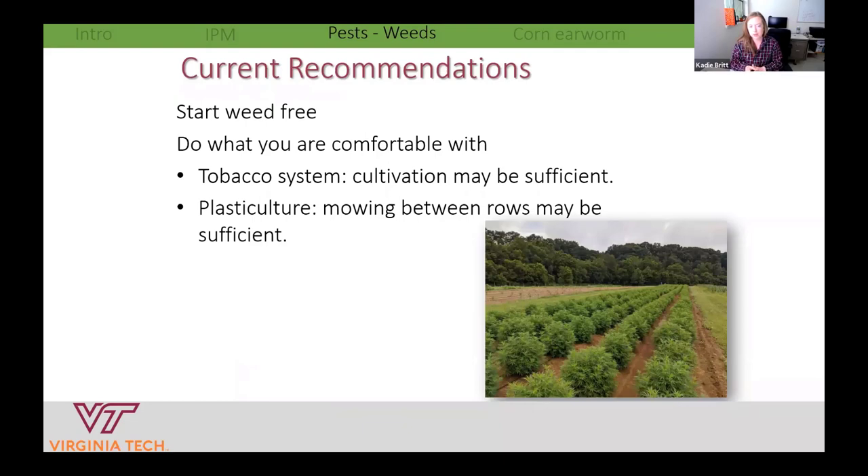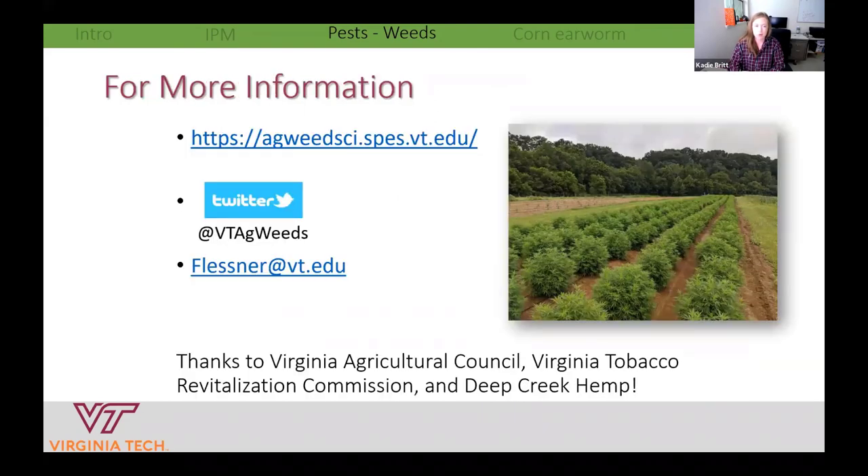Current weed recommendations: do your best to start weed-free. For cultivation throughout the season, do what you're comfortable with. If you're used to growing tobacco, follow that system — closer plant spacing does a good job keeping weeds out. If you're used to vegetable or fruit production using plasticulture, plastic mulch will keep weeds down around plants, and mowing between rows may be sufficient. Thanks again to Michael Flessner for these slides — look up his website, email him, or find him on Twitter.